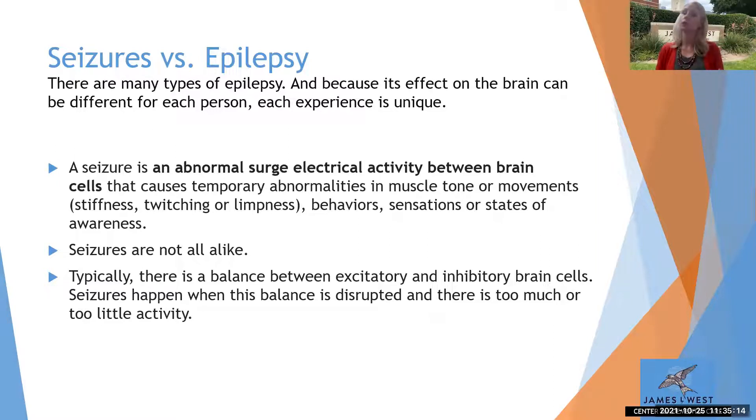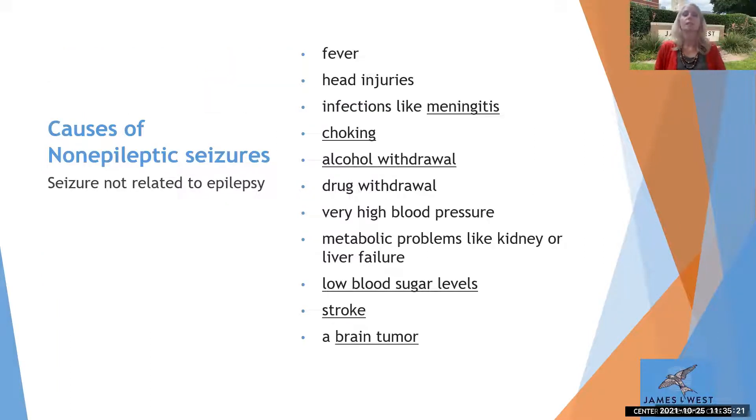Causes of non-epileptic, one-time seizures include fever, head injuries, infections like meningitis, choking, withdrawal or detox from alcohol or other drugs, very high untreated blood pressure, a metabolic disorder, kidney or liver failure, really low blood sugar levels, a stroke, or a brain tumor with a mass inside the brain.